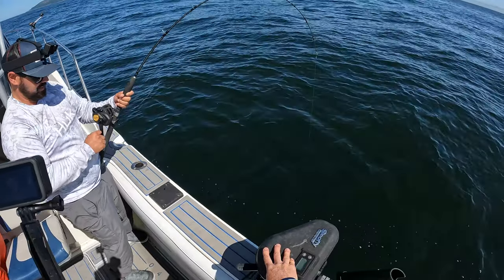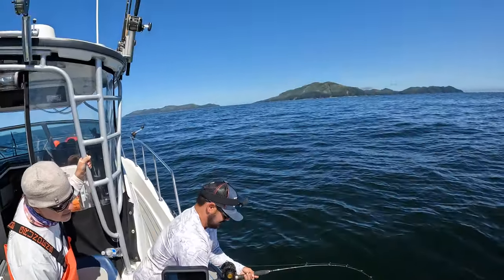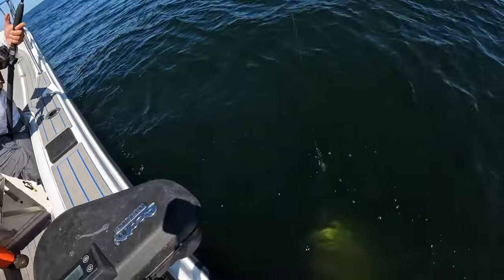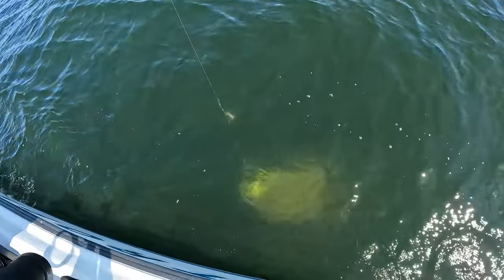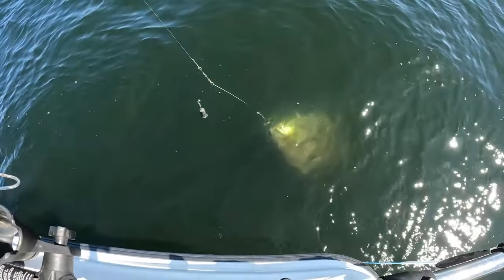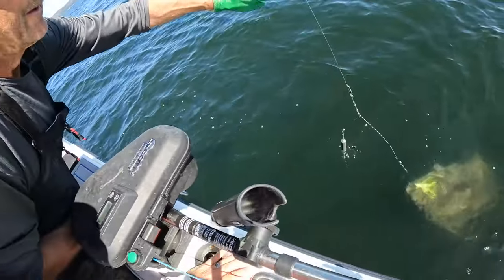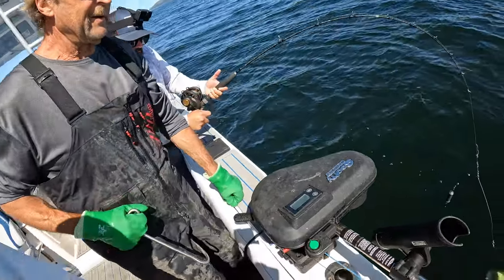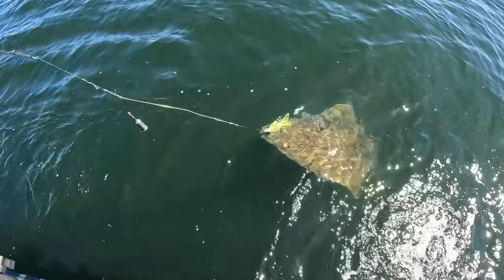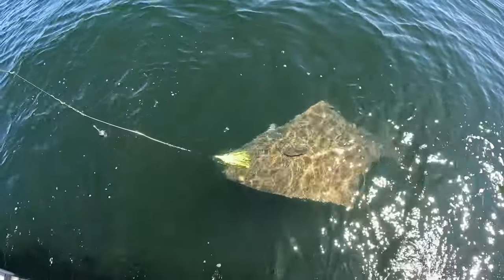Oh my God. If this is foul hooked, I'm going to be pissed. Color! Hey, take the fish — there you go. That's a big color. Are we able to measure it? Oh my freaking Lord. Get a good picture — that's the big hog, you can't even get pictures. Cell phones — hold on. Holy cow, holy moly.